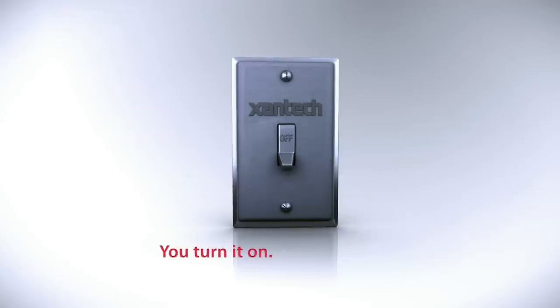Zantac: you turn it on, we make it work.